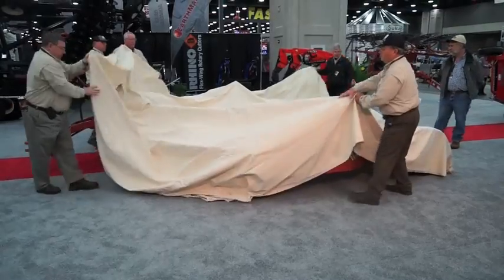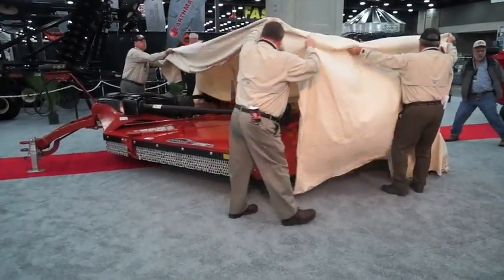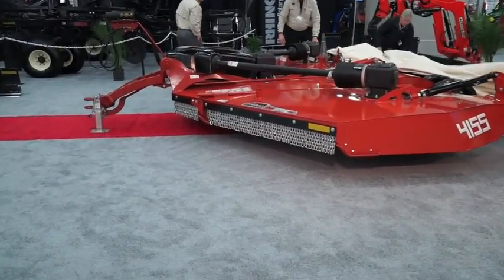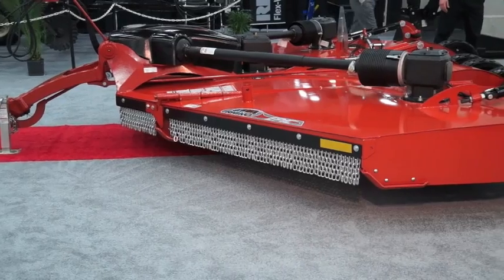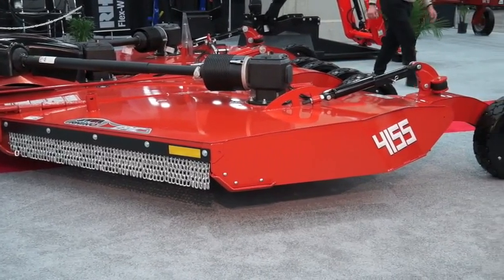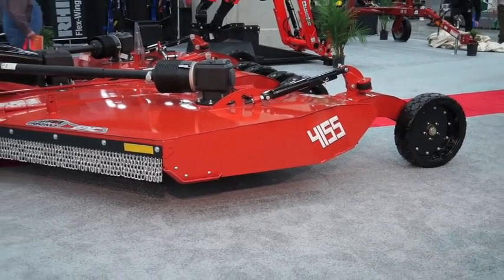Our new product line is, in our view, the first true innovation in the flex-wing industry in almost 40 years. There's a lot of features that we put into these, a lot of thought that we gave to them as we looked at ways to improve things that our customers needed and to give our dealers some really unique features to sell.